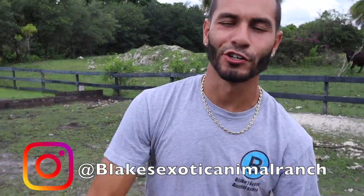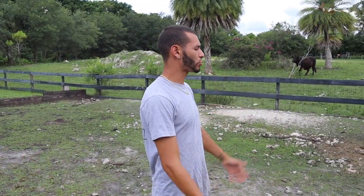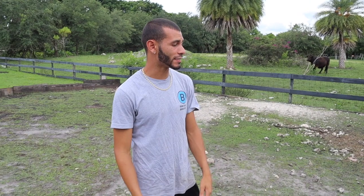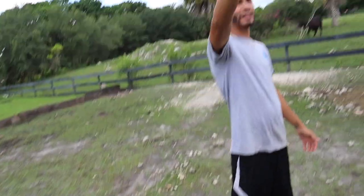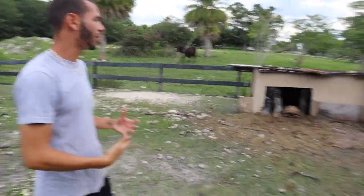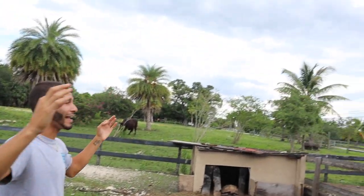Welcome back to Blake's Exotic Animal Ranch. Today the goal is to give these tortoises some more shade because it is very very hot out here in South Florida. We have one tree and the house is over there, but I think they need a little bit more shade because I have no plants over here — nothing will really survive because of the goats, the cow, and things of that sort. You guys probably clicked on this video to see the rare and exotic birds that we got here on the ranch.